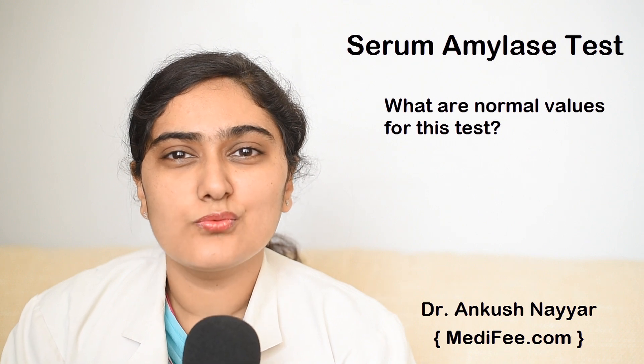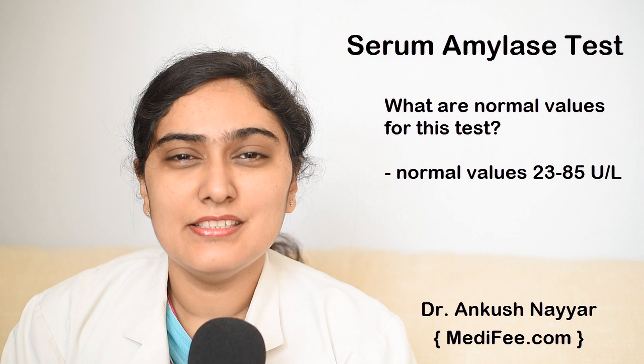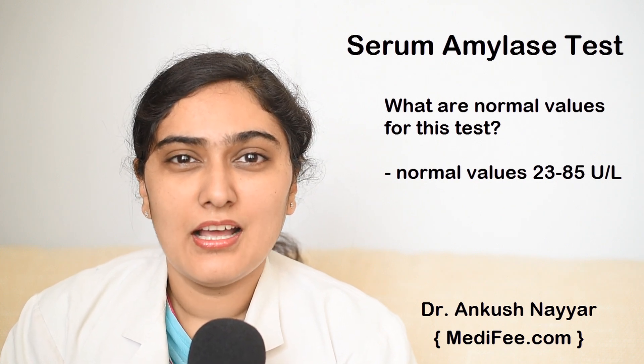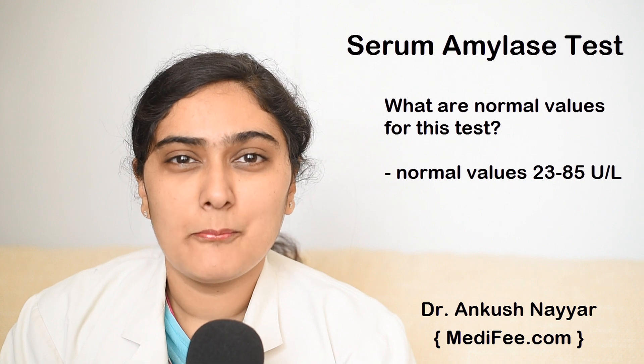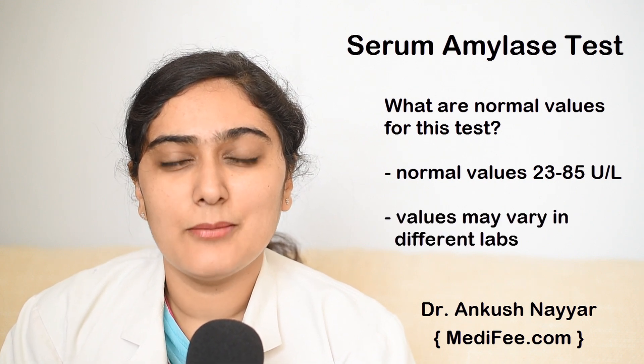What are normal values for serum amylase? Values between 23 to 85 units per milliliter of blood are regarded as normal, but these values can vary slightly between various laboratories.